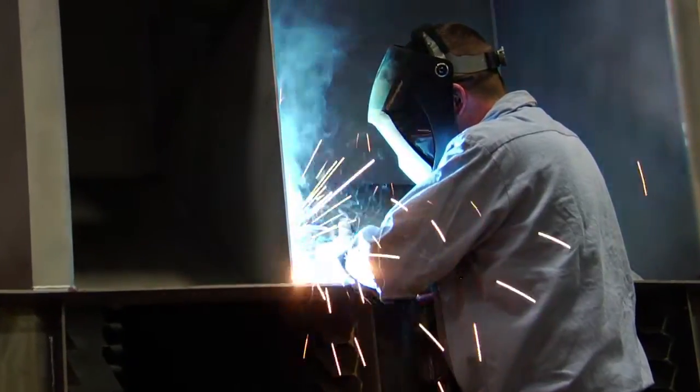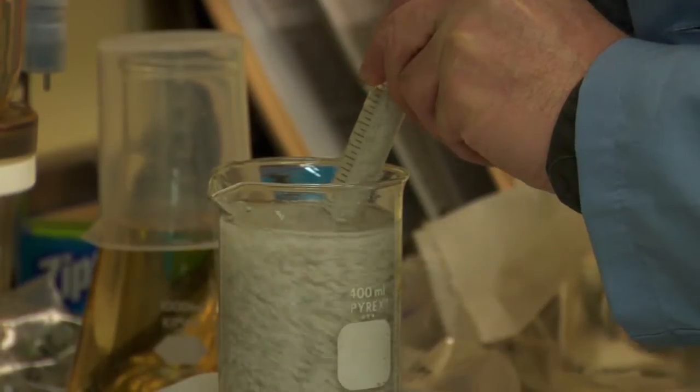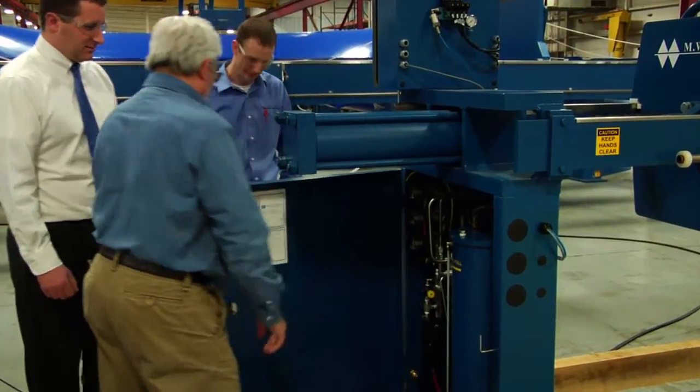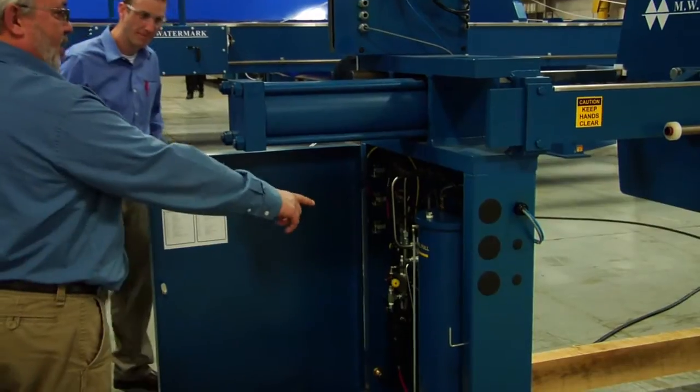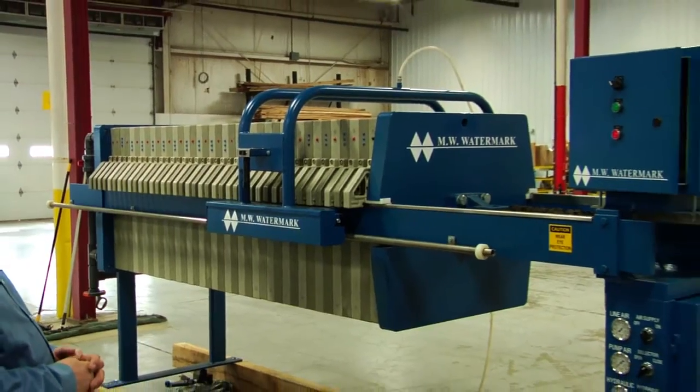With in-house fabrication, engineering and design, and even an in-house laboratory, MW Watermark offers many services and products to help their customers reduce costs and make their water and wastewater equipment run more efficiently.